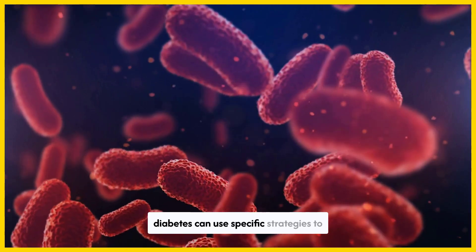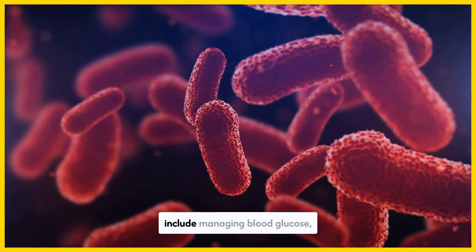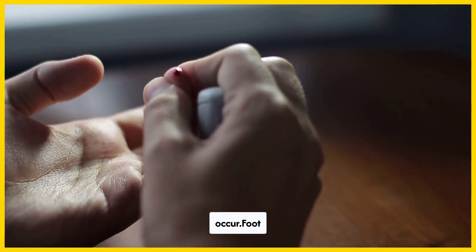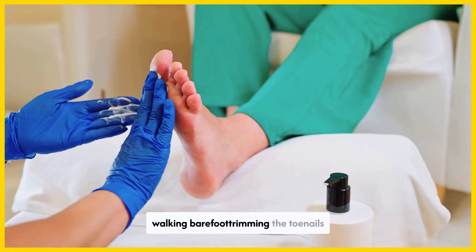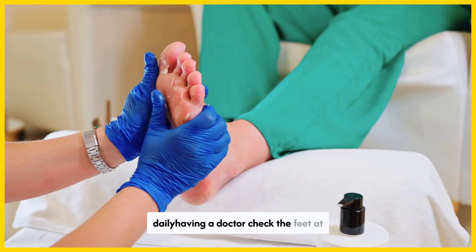People with diabetes can use specific strategies to minimize the time it takes for a wound to heal. These include managing blood glucose, practicing thorough foot care, and treating wounds as they occur. Foot care for diabetes includes washing the feet daily, patting the skin dry before applying moisturizer, avoiding walking barefoot, and trimming the toenails. People should also carefully wear comfortable shoes, inspect the feet and look inside the shoes daily, and have a doctor check the feet at each visit.